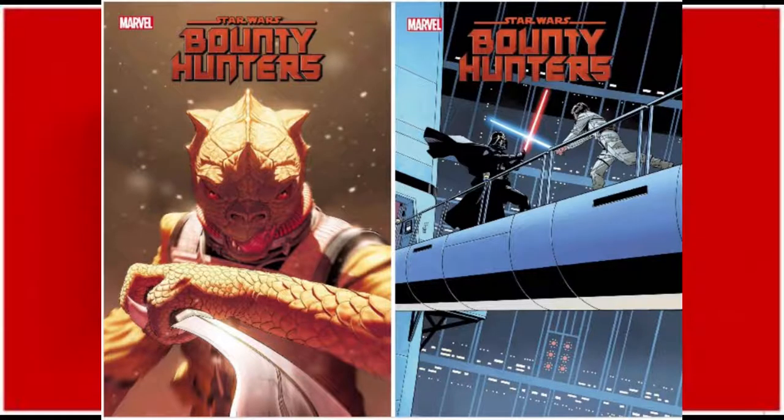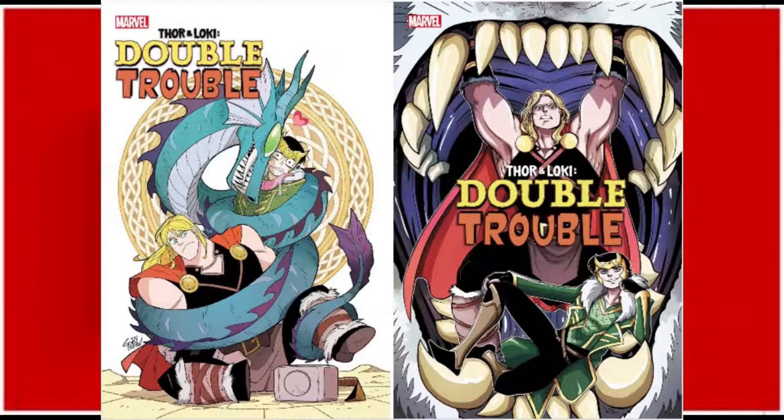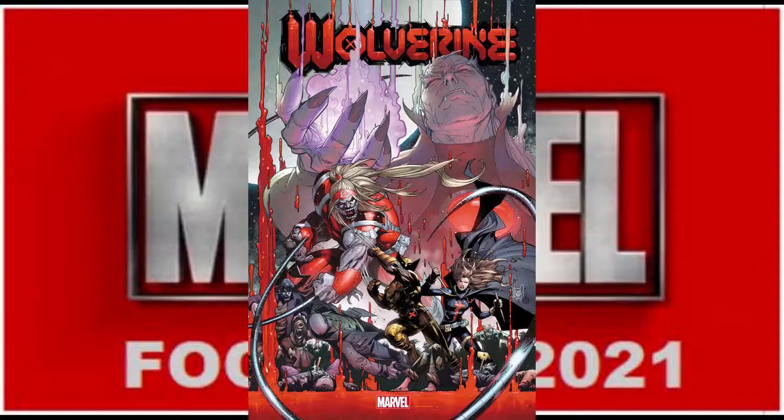Next is Star Wars Bounty Hunters number 11 with two available covers, including the Sprouse Empire Strikes Back variant. We've got Thor number 14 with another Pacheco Reborn variant. For our younger readers, we've got Thor and Loki Double Trouble number two of a four-issue limited run. And finally for Marvel, we've got Wolverine number 11 which will have a Pacheco Reborn variant — just a single A cover, no art yet.